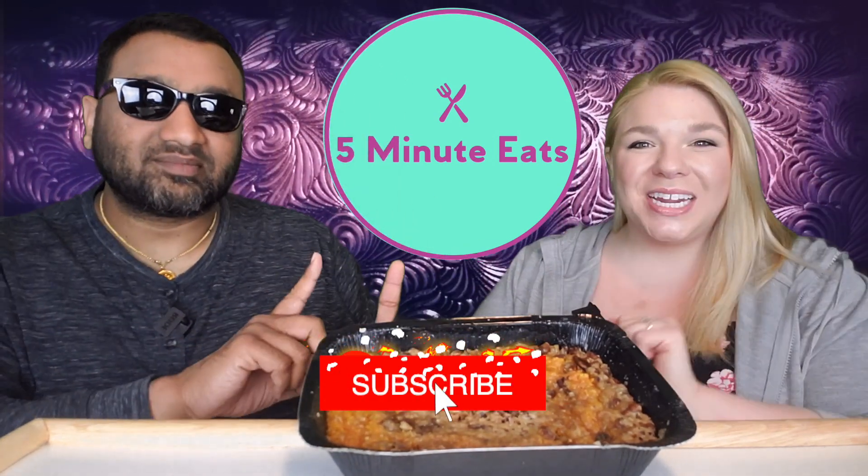Hey everyone, welcome back to Five Minute Eats! Today we have a side dish — or maybe a dessert, take your pick. It is the Picked Sweet Farms sweet potato casserole with praline topping. This looks phenomenal on the packaging. Picked Sweet Farms is from Bells, Tennessee, which feels perfect because the South is where sweet potatoes are known to come from.